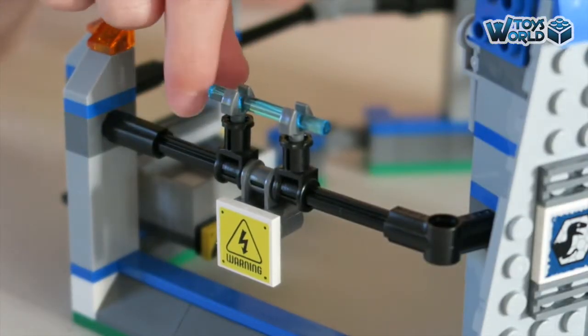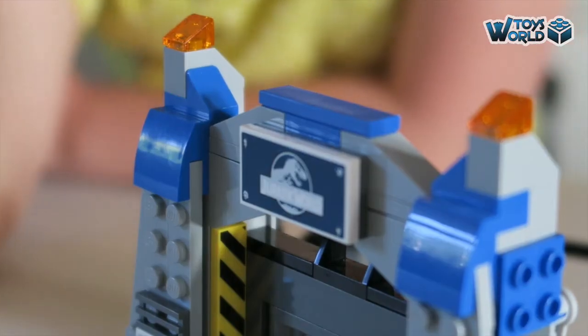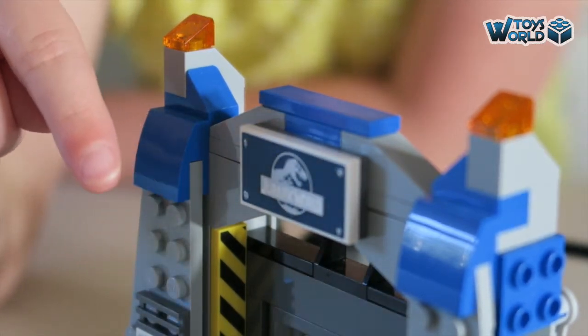Other features are the electrical fence, the circle lights and the cool stickers on the Jurassic World gate.